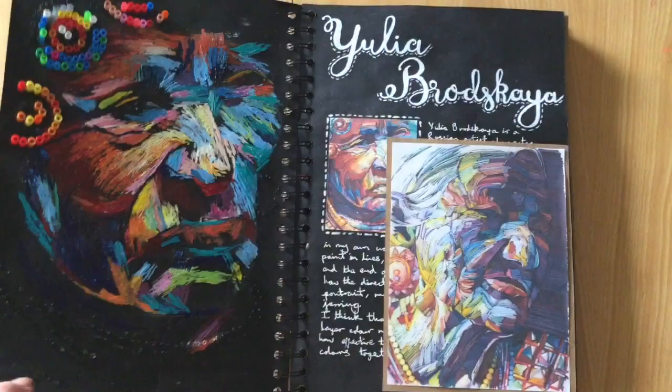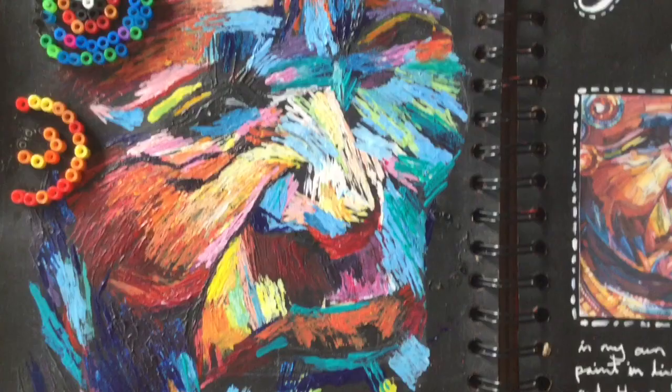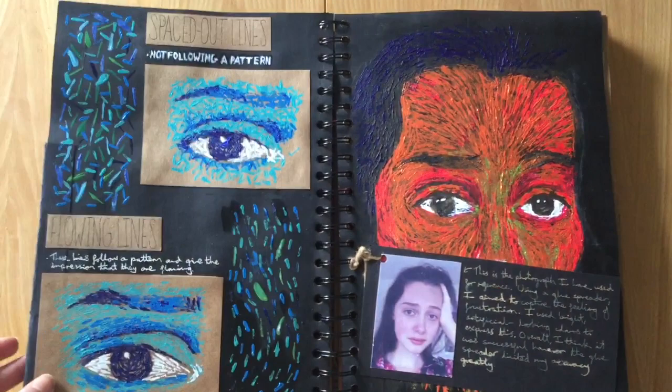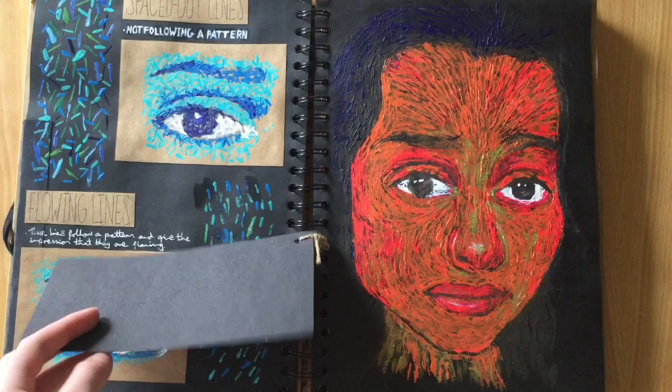I made this portrait using acrylic paint and the end of a glue spreader, which took a really long time. I took a photo of myself looking miserable and then did another self-portrait based on that photo, and I absolutely hate how it turned out.